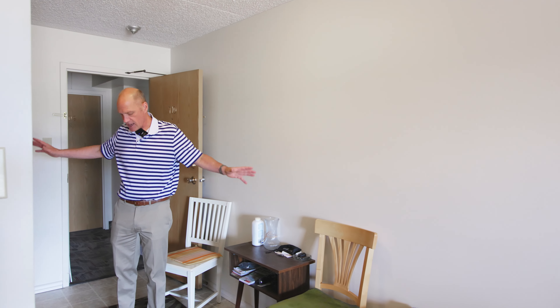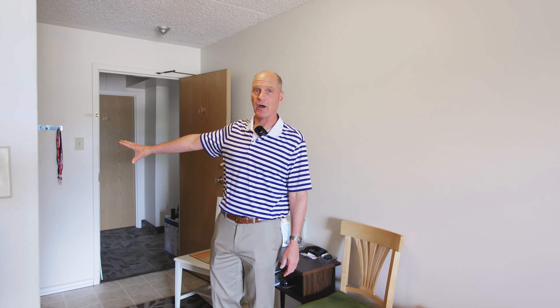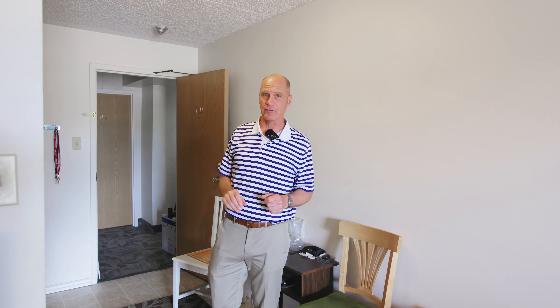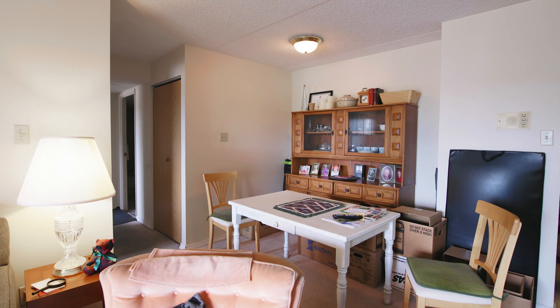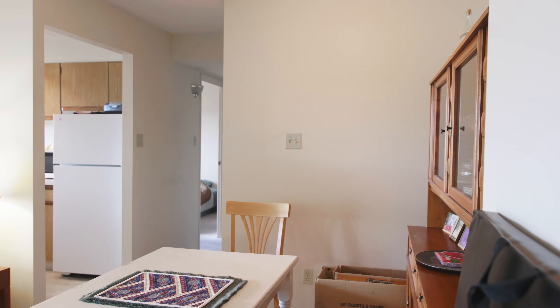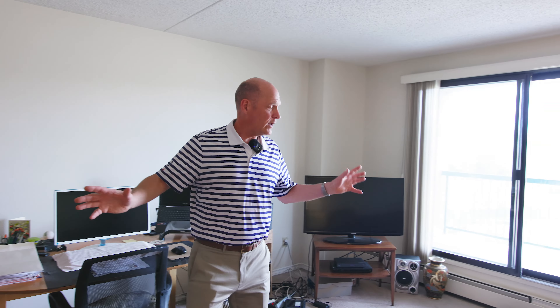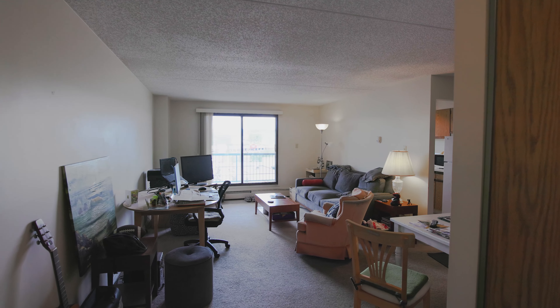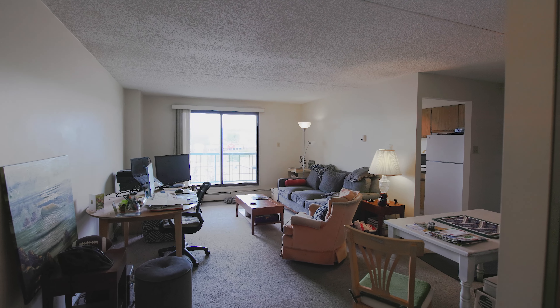Here we are inside unit 710 on the seventh floor with great views outside. There's a nice spacious entryway with a large closet — another spot you could actually make into a little mudroom. When you enter the unit there is a very large open space for a dining area; you can slide a big table in here and they have a hutch in here as well.